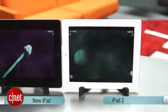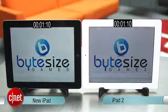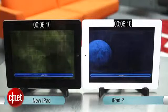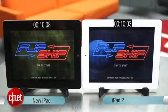And finally, Flip Ship. I like Flip Ship because it has a great progress bar, making my job a lot easier. And they're both done — that was really close. I think that's probably a tie.